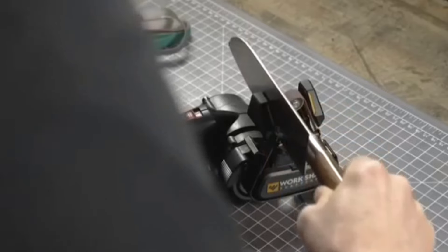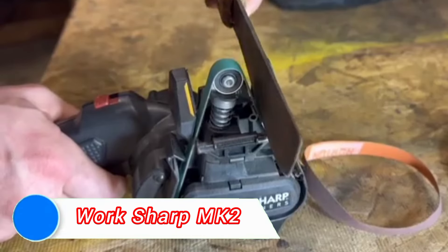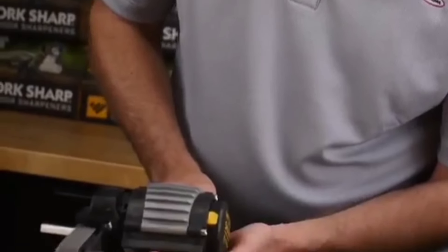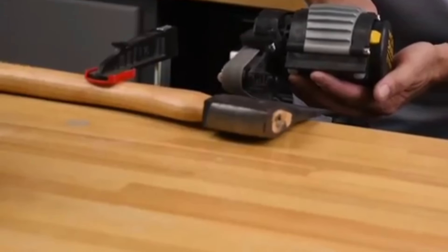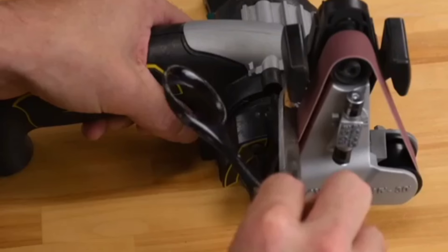Sharpening tools to keep them in top condition is essential, and the WorkSharp knife and tool sharpener excels in this regard. Whether you're a chef, a gardener, or a hobbyist, maintaining a sharp edge on your tools can dramatically improve performance and safety.